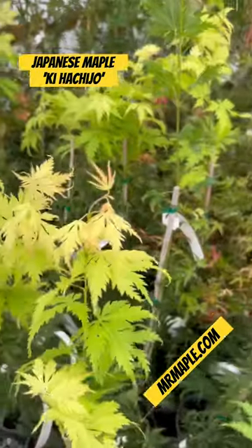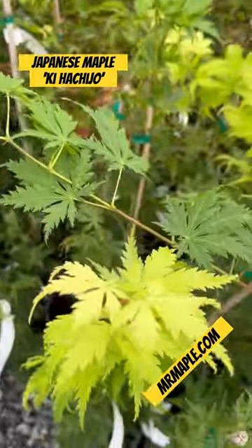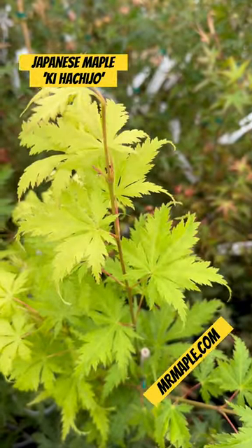In another few weeks, this will be one of the most electric shades of yellow of any Japanese maple. It's probably one of my favorite yellow oranges for fall, but definitely think about Kihachijo if you're a seed collector. It's a fun one to go through because you'll get all kinds of unique traits on Acer Palmatum Kihachijo.